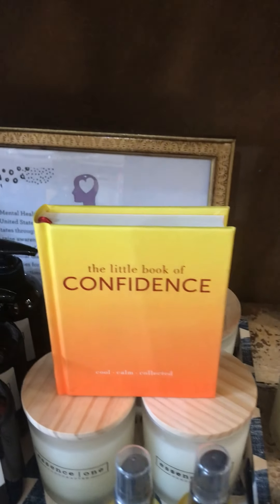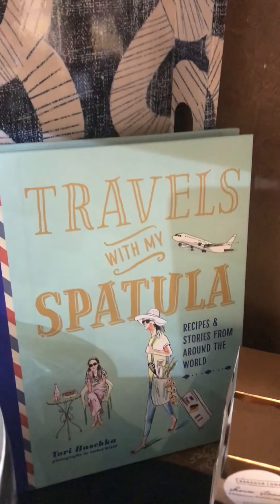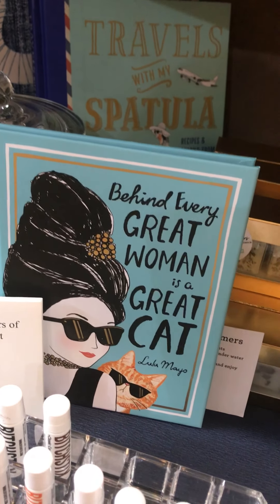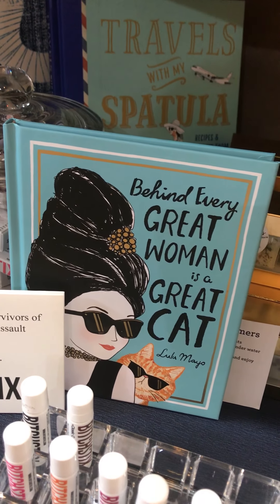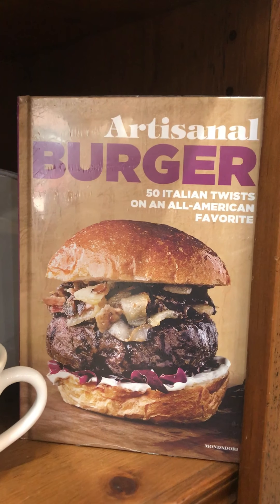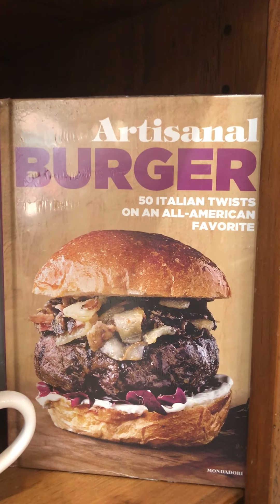I passed by this little Book of Confidence — everybody could use a little boost every now and then — in our essential oils area. 'How to Find Calm.' Here is 'Travel with My Spatula' — some great recipes from around the world. And then probably one of my favorite books: 'Behind Every Great Woman is a Great Cat' — and I've got one of those at home too! All kinds of books hiding in our displays. A book is a great gift as you plan for the holidays. And who knew you could turn a burger into something Italian?